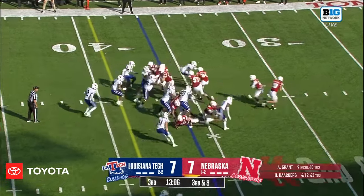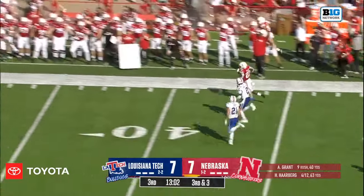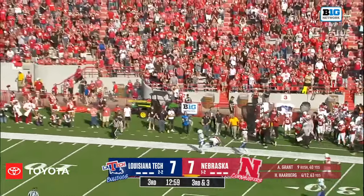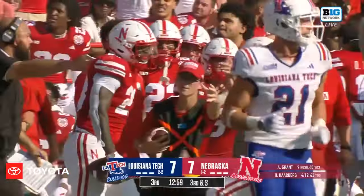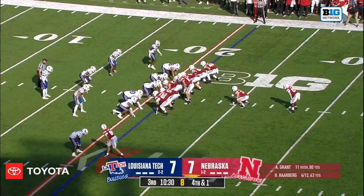High formation, and the handoff is executed. The running play is executed very well. The blocking puts Anthony Grant deep into the Louisiana Tech secondary, and Cecil Singleton Jr. saves the touchdown at the 21-yard line.